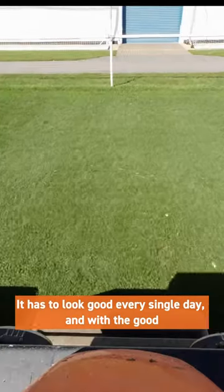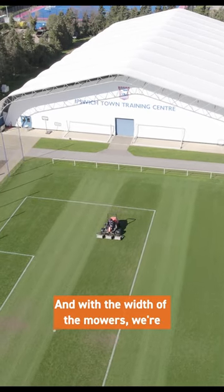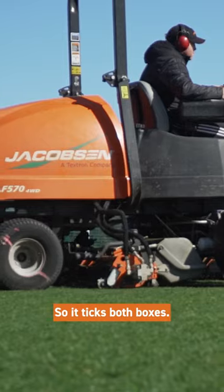It has to look good every single day. With a good finish on the mowers that really helps us, and with the width of the mowers we're able to get over quickly enough as well, so it ticks both boxes.